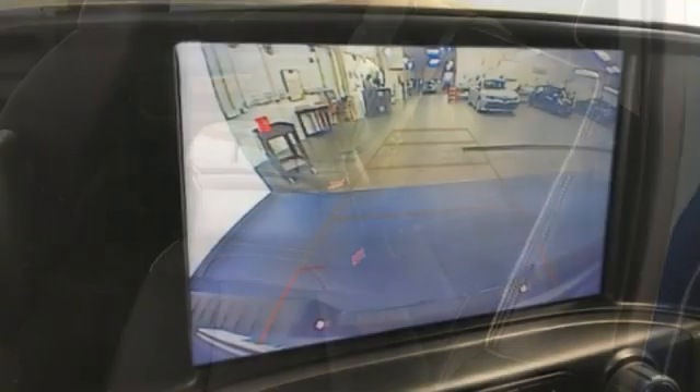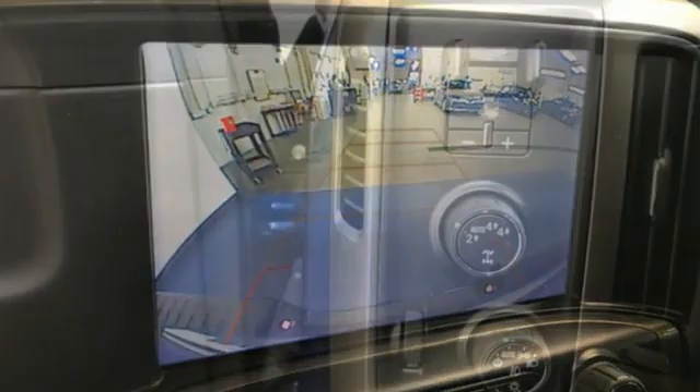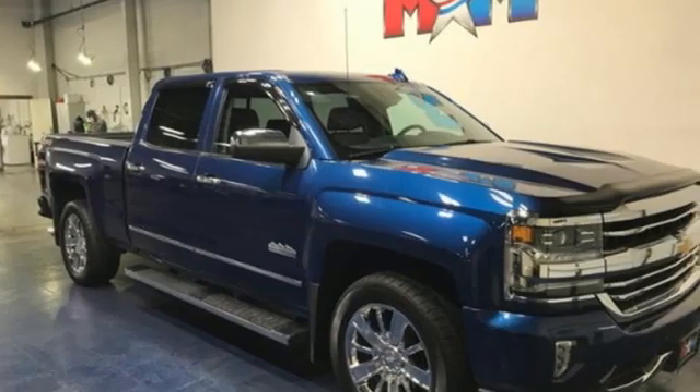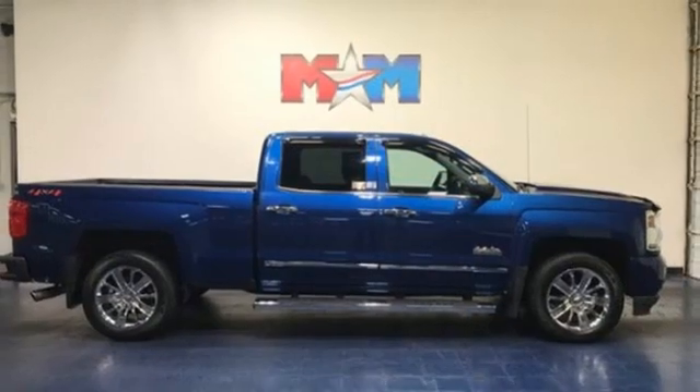Electronic shift on the fly, auto dimming rear view mirror, and a V8 engine. Edmunds.com reports the Silverado pickup is just as adept at serving as the weekday family car as it is at transporting home improvement supplies or towing a boat on the weekends.